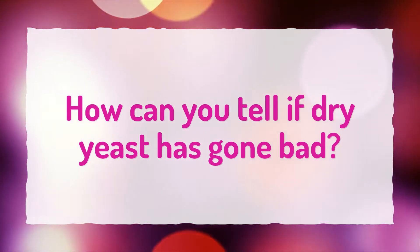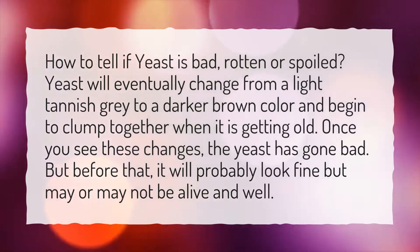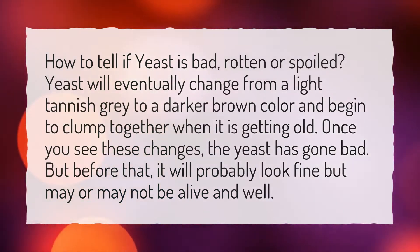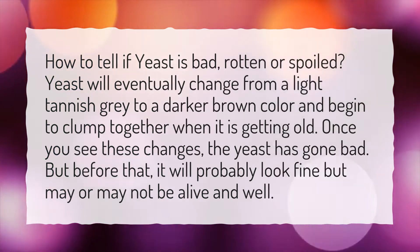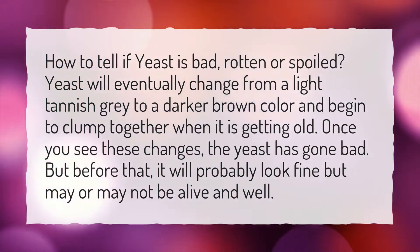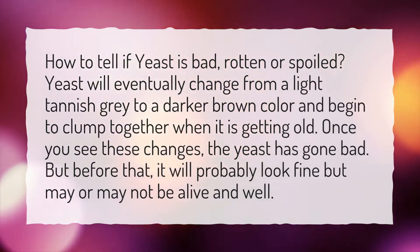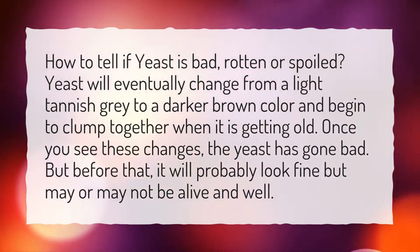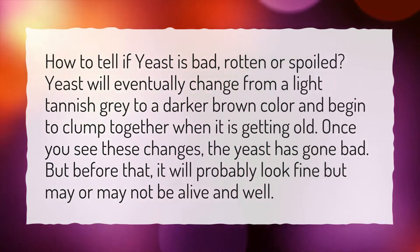How can you tell if dry yeast has gone bad? How to tell if yeast is bad, rotten or spoiled. Yeast will eventually change from a light tannish gray to a darker brown color and begin to clump together when it is getting old. Once you see these changes, the yeast has gone bad. But before that, it will probably look fine but may or may not be alive and well.